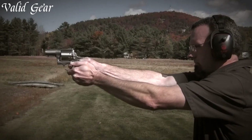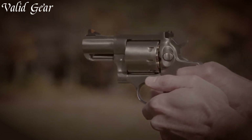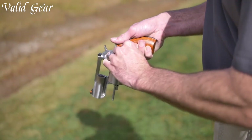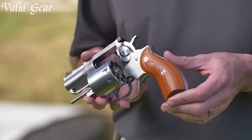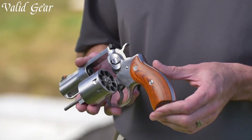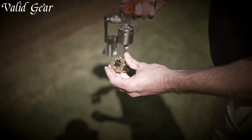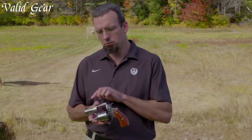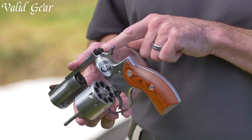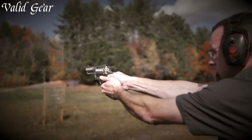The Redhawk's smooth trigger pull and cylinder release make for quick and efficient reloading. Whether you're a hunter in pursuit of big game or a shooter looking for a reliable sidearm, the Ruger Redhawk delivers unmatched performance and confidence. Trusted by professionals and enthusiasts worldwide, the Redhawk has earned its reputation as a reliable and formidable revolver. Whether you're in the field or at the range, trust in the Ruger Redhawk to deliver exceptional performance and peace of mind.